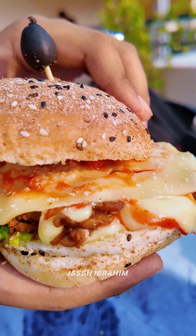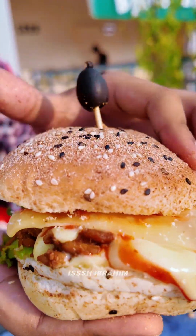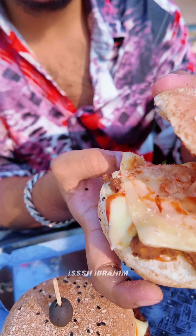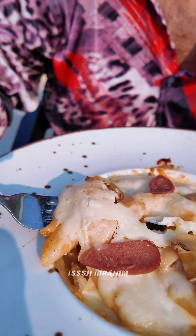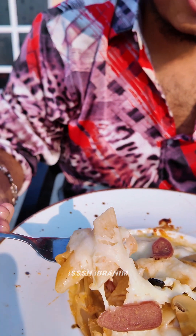So guys, we have a julienne chicken burger. As you can see, we have chicken overloaded and lettuce. We have cheese. So we have a bubble tea. We have pasta. We have cheese.